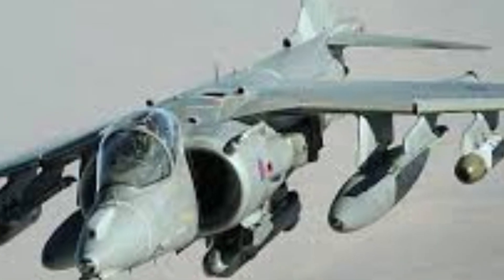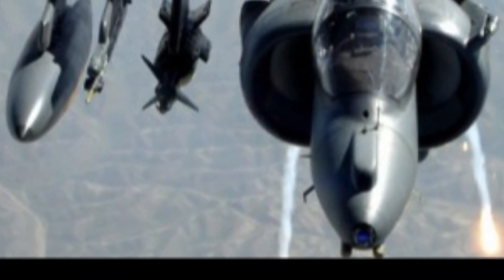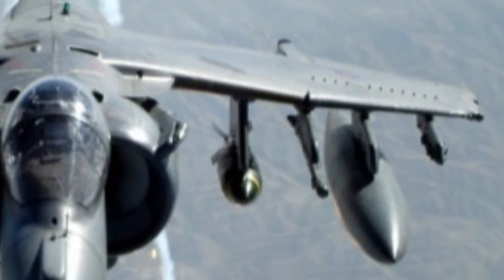Inside the cockpit, the interior is compact and focused on efficiency. It features a single-seat layout with a wide field of view, allowing the pilot to maintain strong awareness during low-altitude and vertical flight operations. The cockpit includes multifunction displays, a heads-up display, and hands-on throttle and stick controls that make it easier to manage the aircraft during demanding maneuvers. Although not luxurious, the interior is practical, ergonomic, and designed entirely for mission performance.